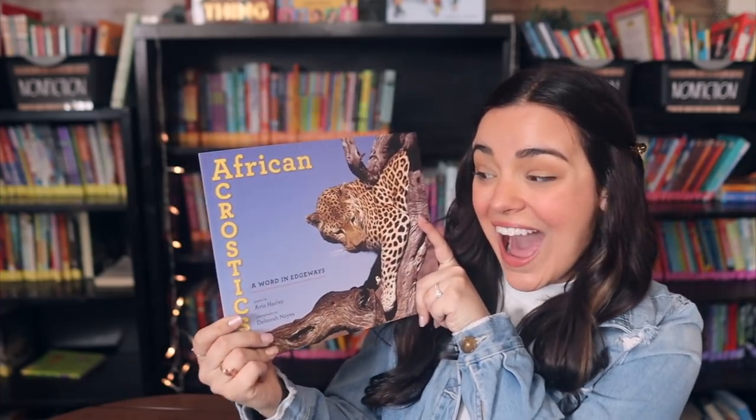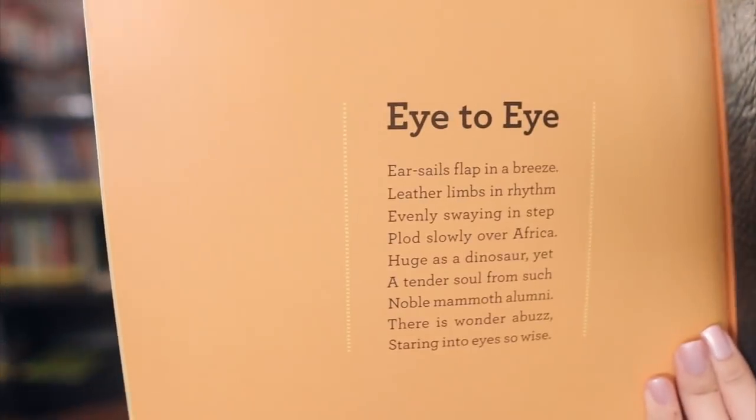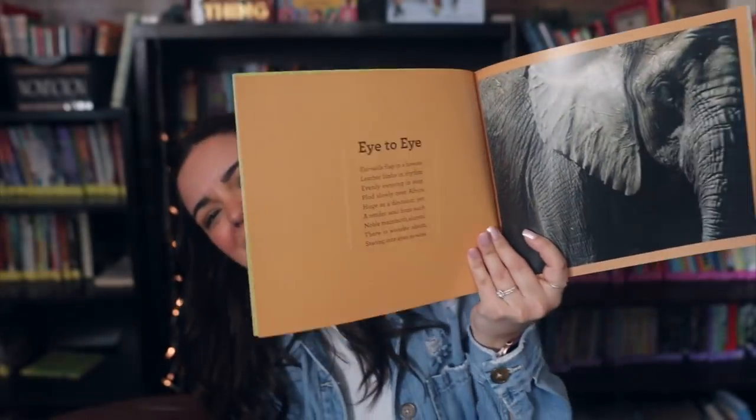I'm kind of geeking out about African Acrostics. I feel like you don't often see acrostic poem books — at least I haven't and I don't think I own any. So I'm super excited about this one, and there are real photos in there as well.